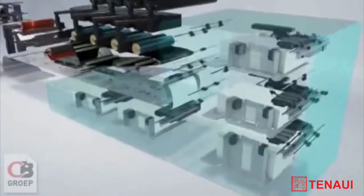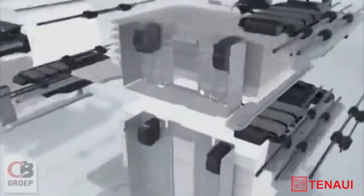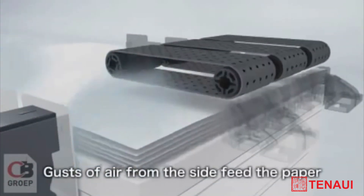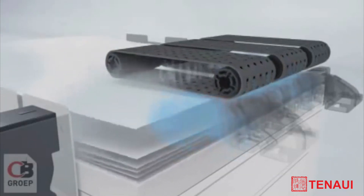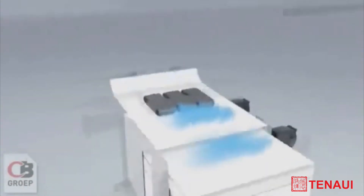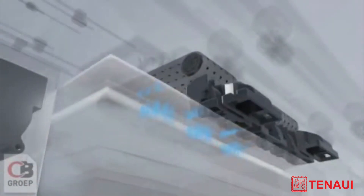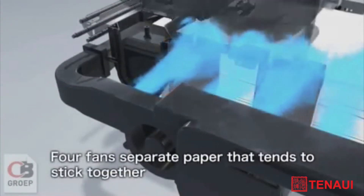Advanced air feeding technologies are employed to feed paper properly. Several types of air and fan systems gently send the paper to ensure the reliable delivery of each page to the printing process. The system supports increased productivity by preventing machine jams, even in the unlikely event that multiple pages are fed at once.